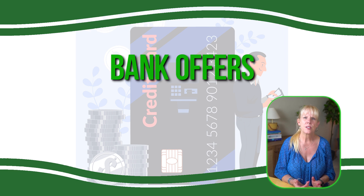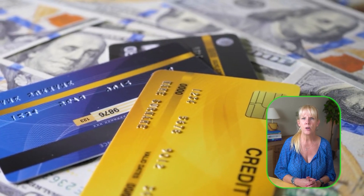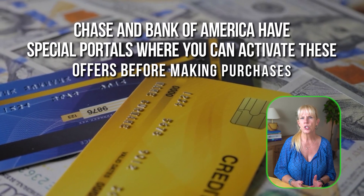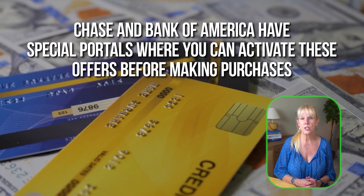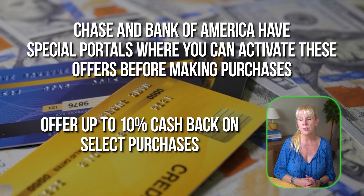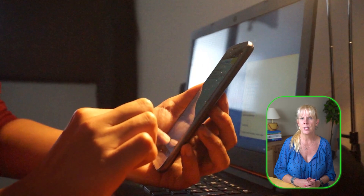The last strategy is bank offers. Some banks and financial institutions provide exclusive cash back offers when you use their debit or credit cards at participating online retailers. For example, Chase and Bank of America have special portals where you can activate these offers before making purchases. These deals vary by retailer and can sometimes offer up to 10% cash back on select purchases. It's worth checking your bank's website or mobile app regularly to see if any new offers are available.